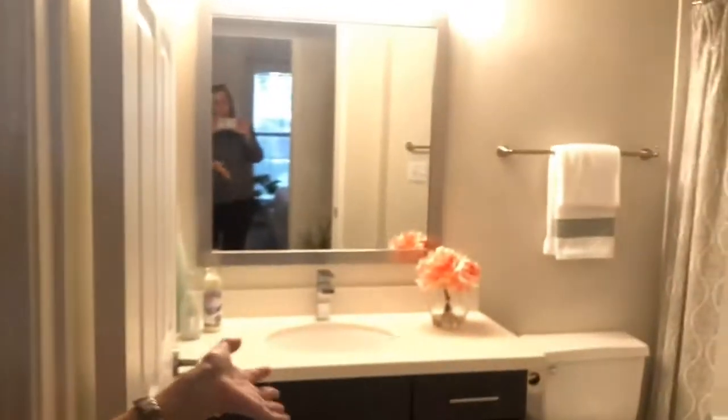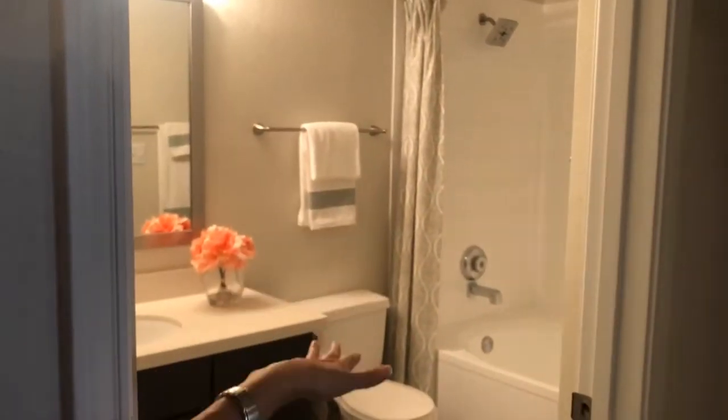As you come along here, you have your bathroom with a tub-shower combination, and a lovely quartz vanity top with espresso colored cabinets.